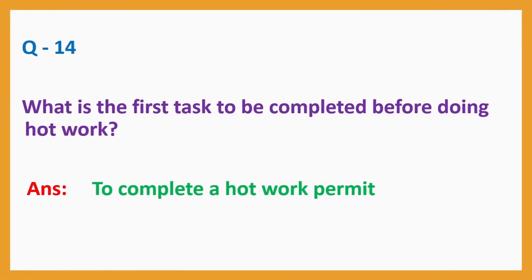Question number 14: What is the first task to be completed before doing hot work? Answer: to complete a hot work permit.